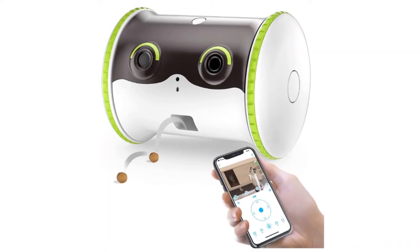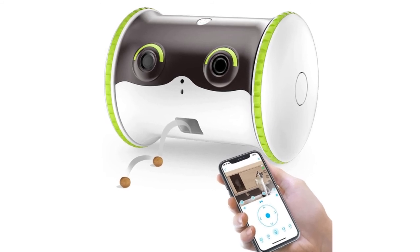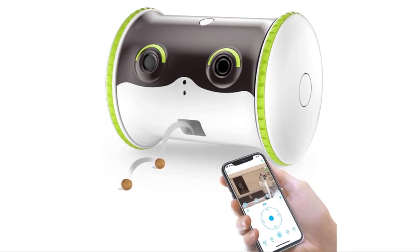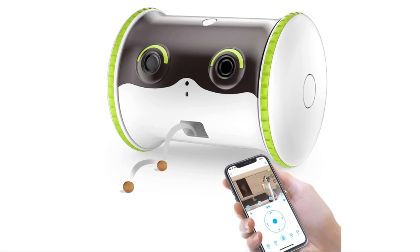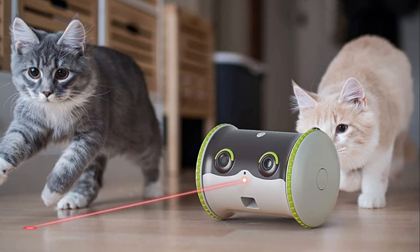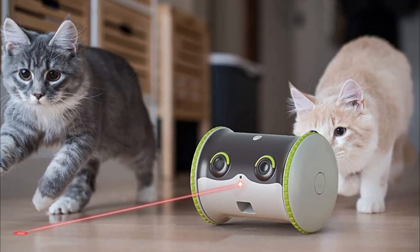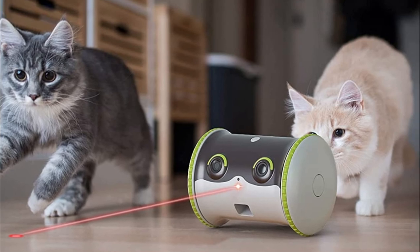Number 1. Linksys Smart Pet Camera. Manual driving and smart interaction, full HD camera and night vision, fun treat tossing, two-way audio. This pet camera could accompany and protect your pets when you're not at home. With night vision, you could get clear images even at night.